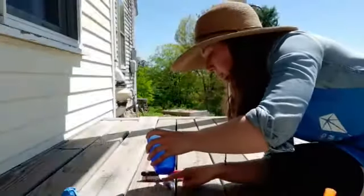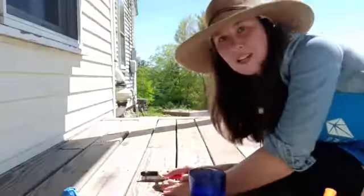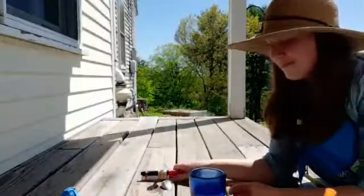Ready to see what happens? Let's count down: three, two, one! Do you see that? It went everywhere. Great, let's try the next one.